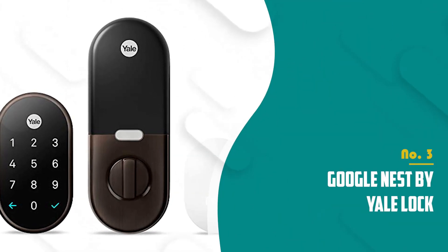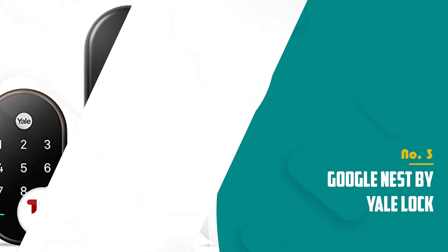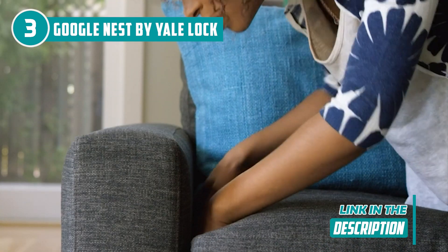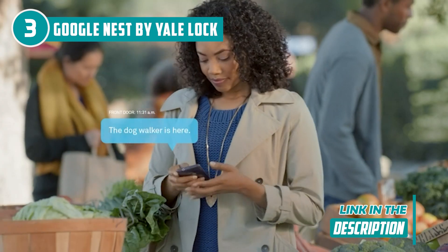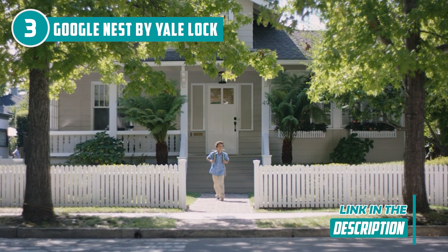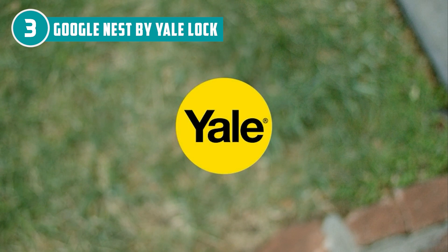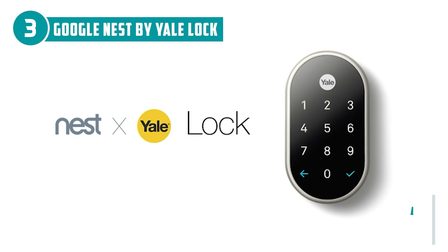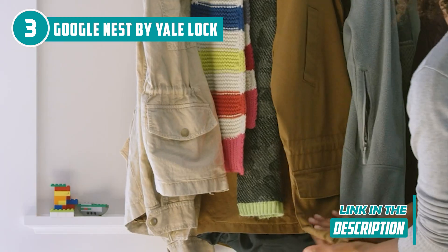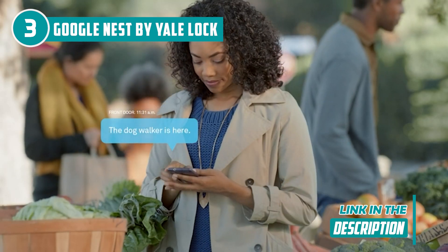The third smart lock on our list is the Google Nest by Yale Lock, which TrustedShoppingEye.com has awarded a 5-badge rating. Design has always been a priority for Nest products, and the Nest by Yale Lock is no exception — the oil-rubbed bronze and satin nickel design is extremely elegant. If you have other Nest products, the lock will show up in the app and you can just say "Google, lock the back door" to get started. One tab takes you directly to the lock's controls where you can lock or unlock your door, create new codes, and access other modes and settings.